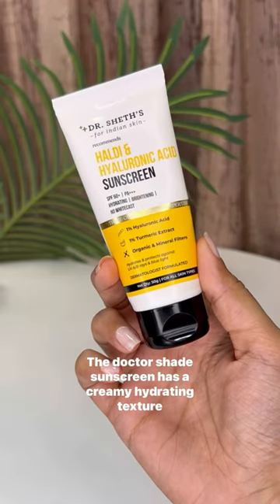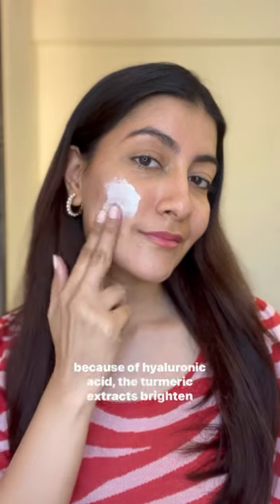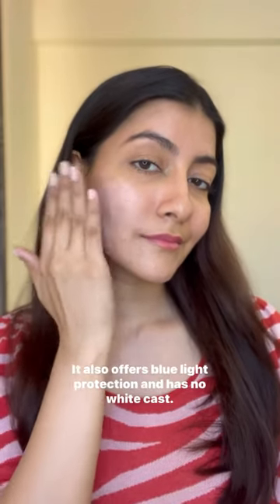The Dr. Shade Sunscreen has a creamy hydrating texture because of hyaluronic acid. The turmeric extracts brighten the skin over time. It also offers blue light protection and has no white cast.